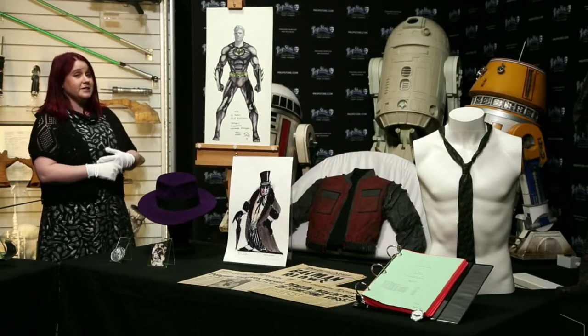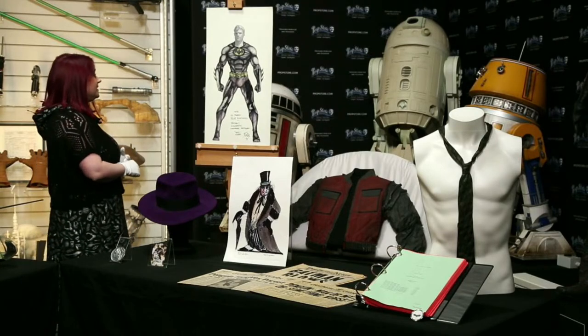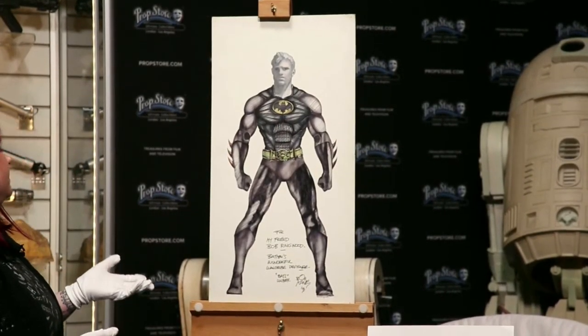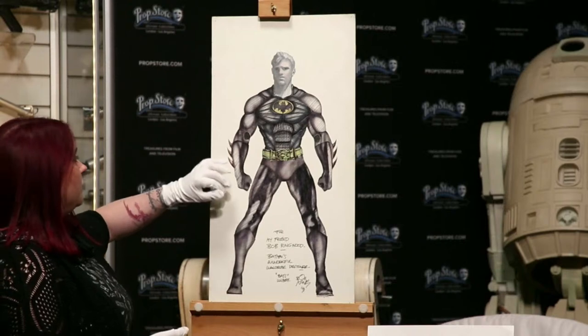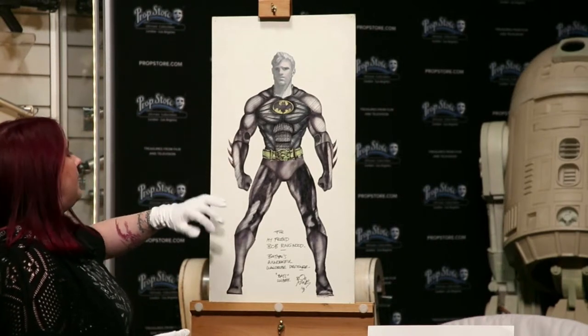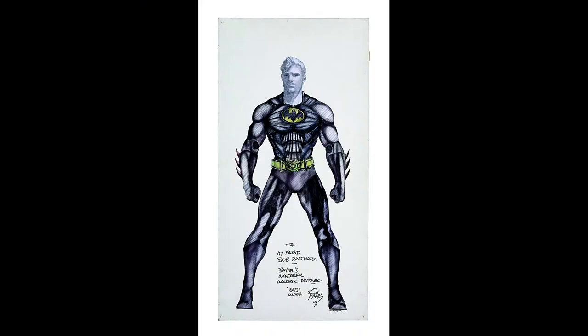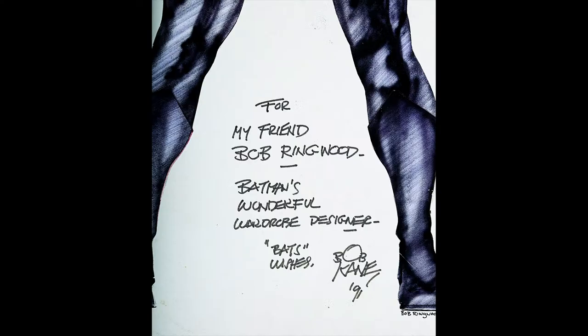Next up, we have the titular character of Batman — Michael Keaton — again drawn by Bob Ringwood. This one differs slightly to Penguin because he's cut out quite a lot of details to form Batman's armour, and it's all been highlighted in black pen, marker and fine pen. I'm sure some of you will be quite excited to see the signature down at the bottom, which is that of Bob Kane, the creator of Batman. And it reads: 'For my friend Bob Ringwood, Batman's wonderful wardrobe designer. Bat's wishes, Bob Kane, 91.'